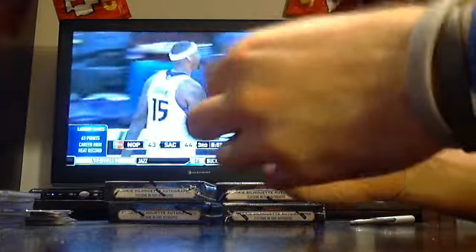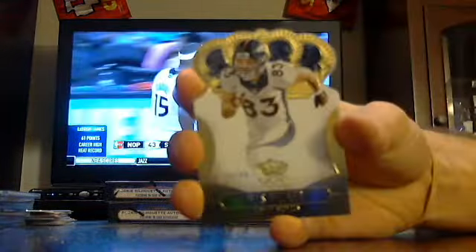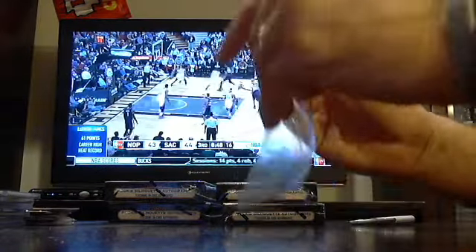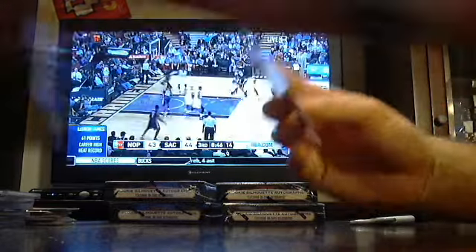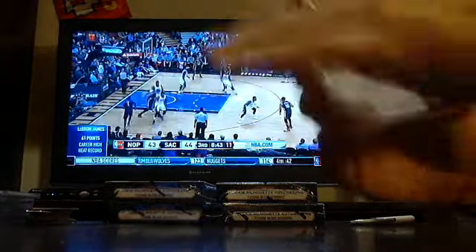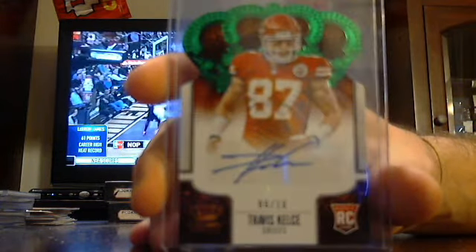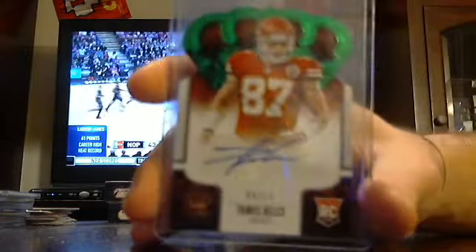Last pack, box two. Got Wes Welker out of $2.99 the Broncos, Aaron Malete Ravens, Julio Jones Falcons, Matt Forte the Bears. And a rookie auto out of 10 — numbered 6 of 10 — Travis Kelce, Kansas City Chiefs.